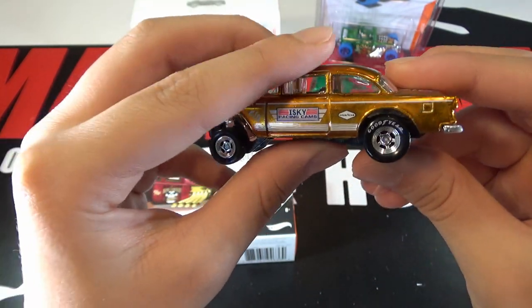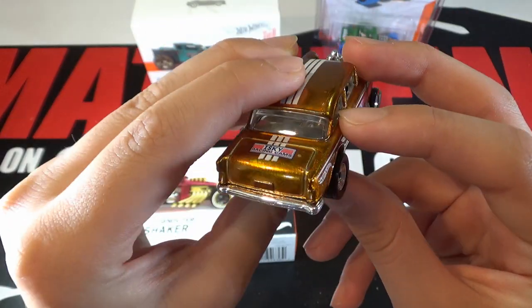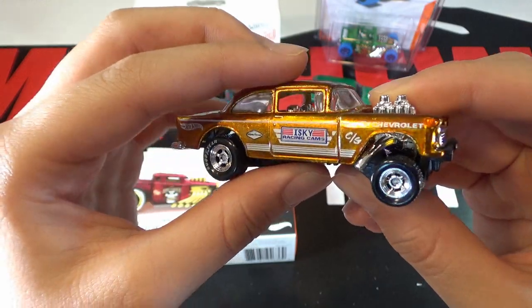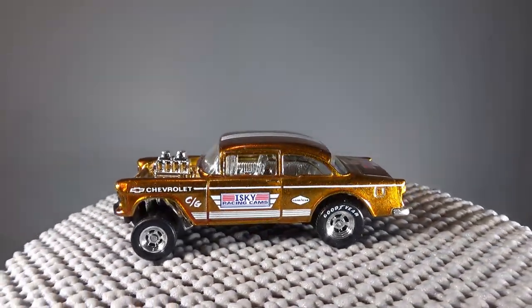And the Goodyear tires. This is a pretty cool car. Right now this Gasser is very rare and expensive because the tour has been postponed.